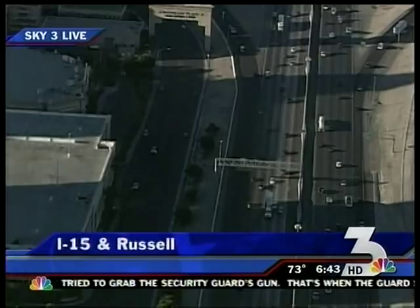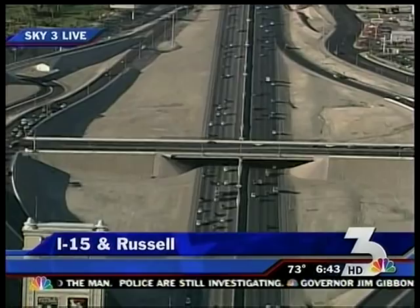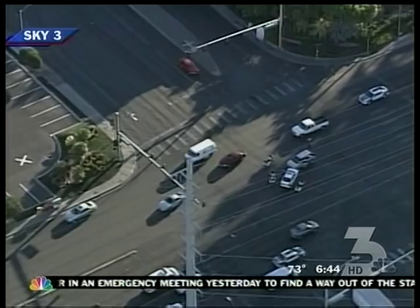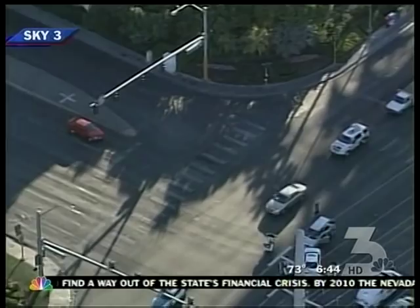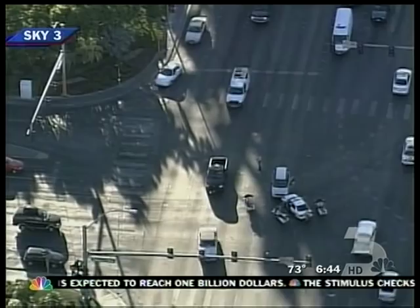6:43, time for traffic and weather. Tiffany DeLeon up in Sky 3 — it's actually looking pretty good. We had a report of an incident at Russell and the I-15, but as we scanned the area we saw absolutely nothing affecting your commute. It might have just been a disabled vehicle, or it's been cleared. We did have another accident at Flamingo and Valley View — you can see it in the center of your screen, where two cars hit head-on. It was not affecting traffic going west or eastbound on Flamingo, but hopefully the flatbed trucks have cleared out of the way. Traffic is looking good — you're going to have an easy commute if you're traveling to work today. Great for your Friday.